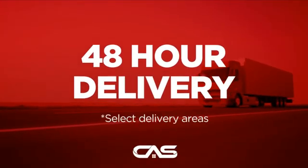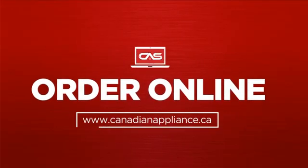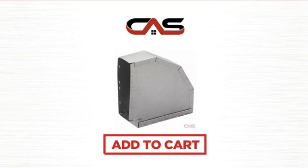Plus it can be delivered within 48 hours. Order online or get it at one of our showrooms in Canada. So click to order now or check out our hot deals at Canadian Appliance Source.